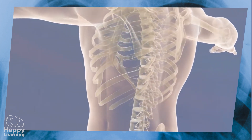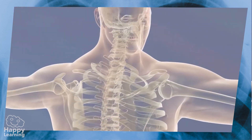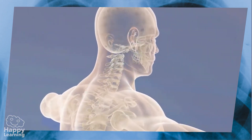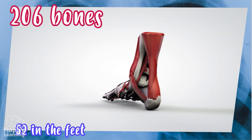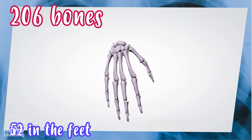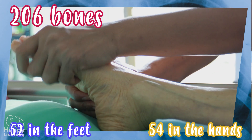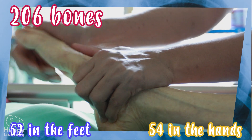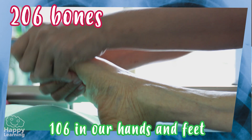What parts of the body have the most bones? Out of the 206 bones that an adult has, 52 are found in the feet and 54 in the hands. More than half of the bones we have are found in our hands and feet. It seems unreal, right?